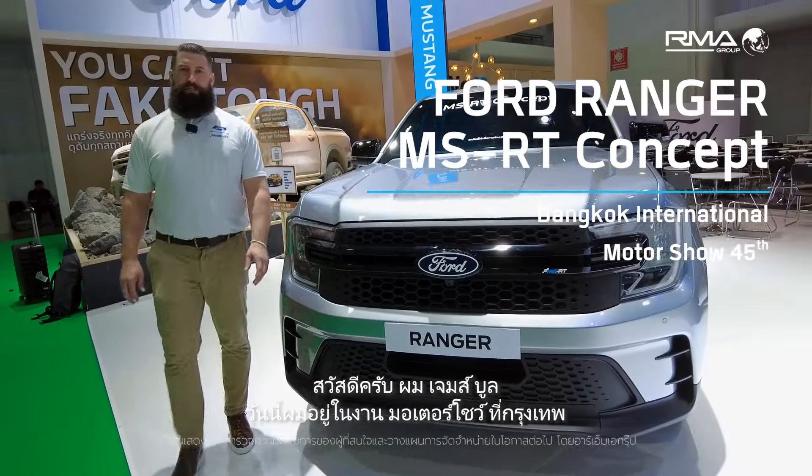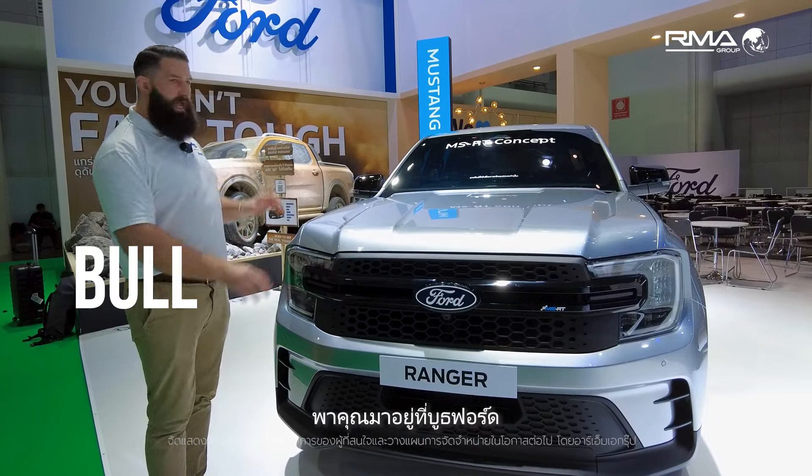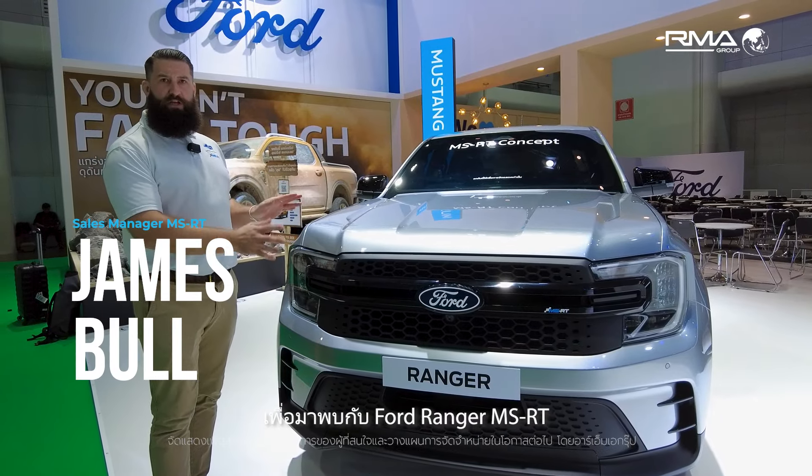Hello, my name is James Bull and I'm here today at the International Bangkok Show to introduce you on the Ford stand to the all-new Ford Ranger MSRT.